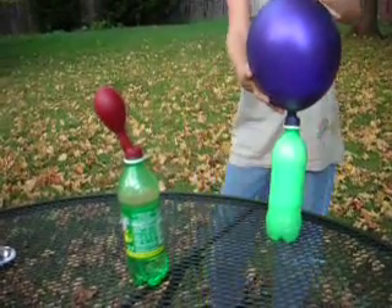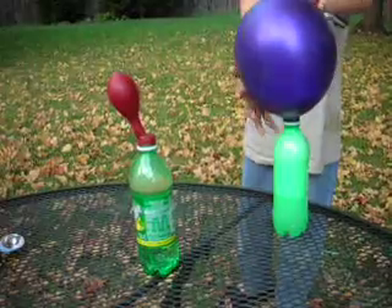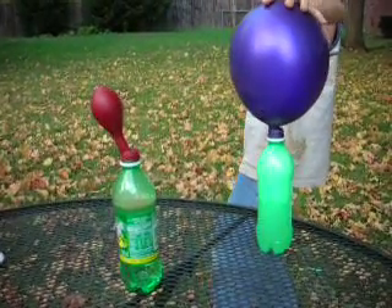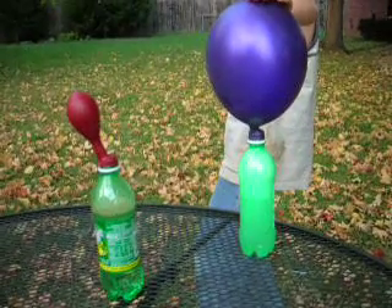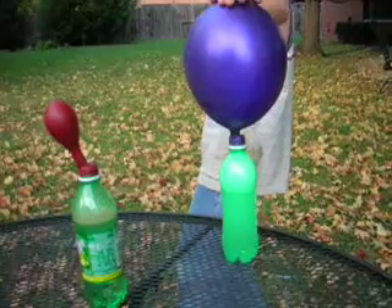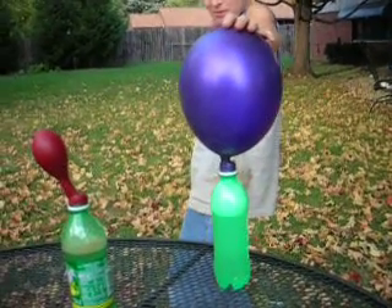Do you think if you ate a packet of Pop Rocks and drank a bottle of soda, your stomach would explode? No. What about if you ate a tablespoon of baking soda and drank a cup of vinegar? Maybe. It just might. Think your stomach's bigger than that? Probably.